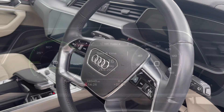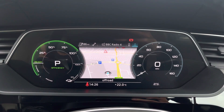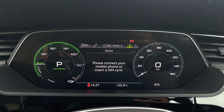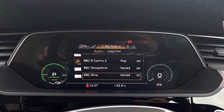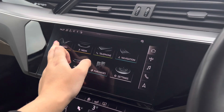The steering wheel has the virtual cockpit controls and hands-free telephone controls. Using the left-hand side, this allows the driver to easily customize the different displays in their virtual cockpit, and can also zoom in and out of the speedometer as well as the range counter.